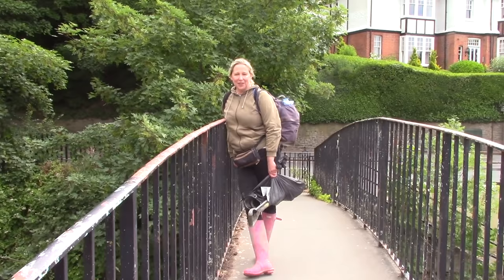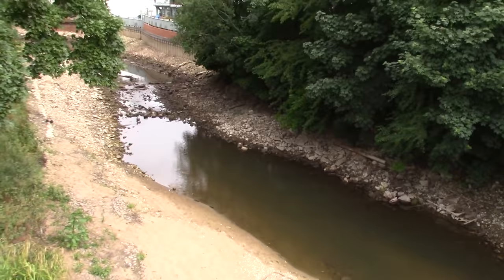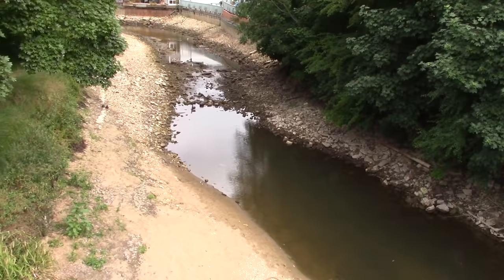Oh hello, how are you? Look at that lovely river, nicely stripped of all the water so we can now get down and see what treasures we can find.